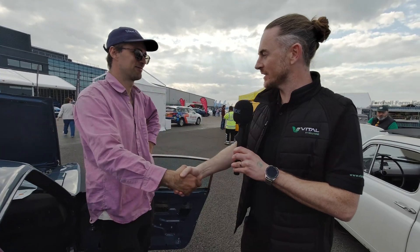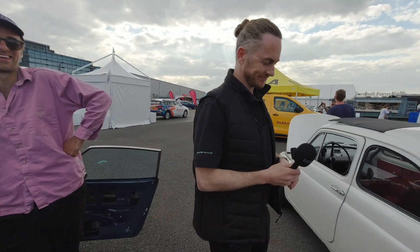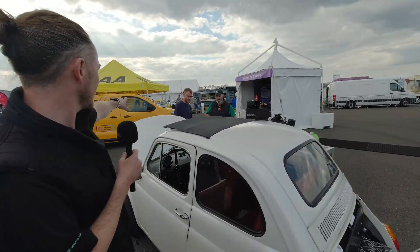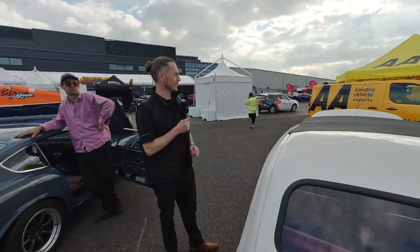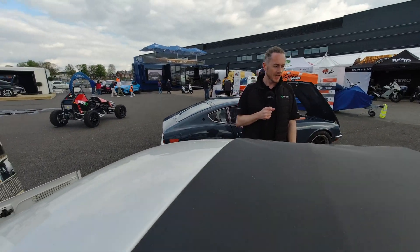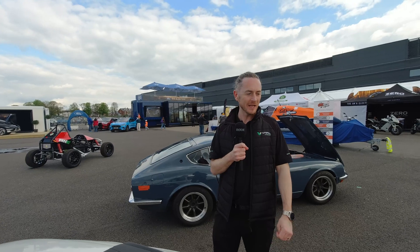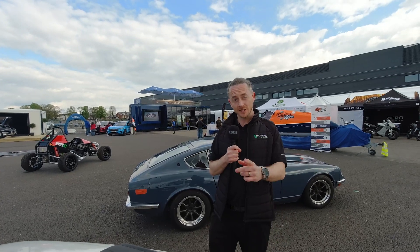Thanks Jack — see you on the drag strip. That's pretty much it for the EV conversions. There are also Citroen 2CV EVs over there — covered them quite a few times before, so probably leave them until something fresh comes out. Thank you very much for watching, and thank you to Jerome from EV Builders Guide who did all the camera work today. Make sure you buy plenty of copies. See you next time.